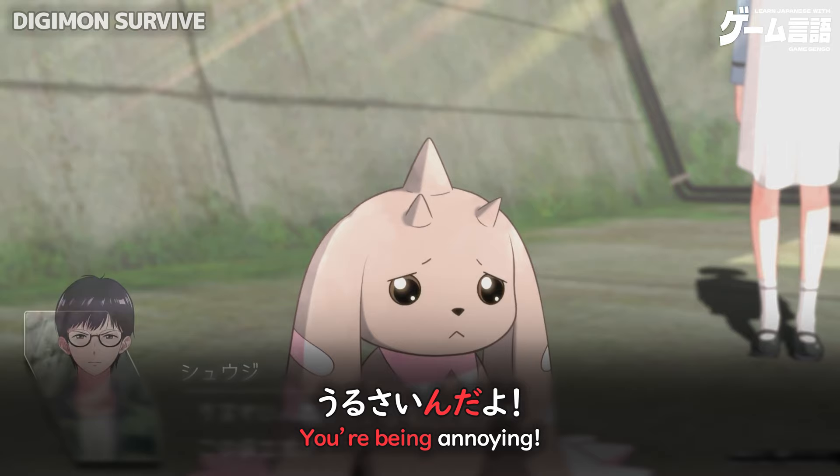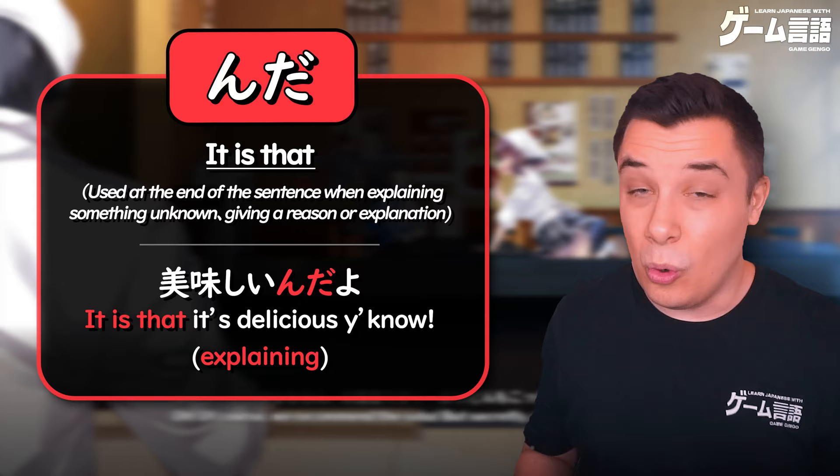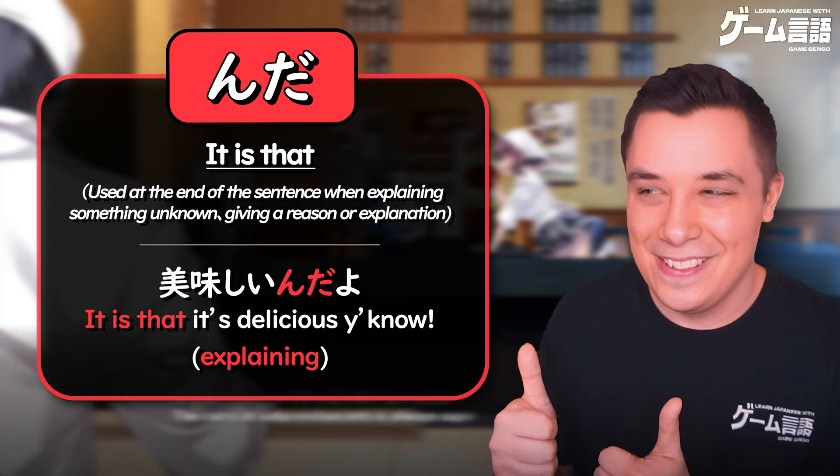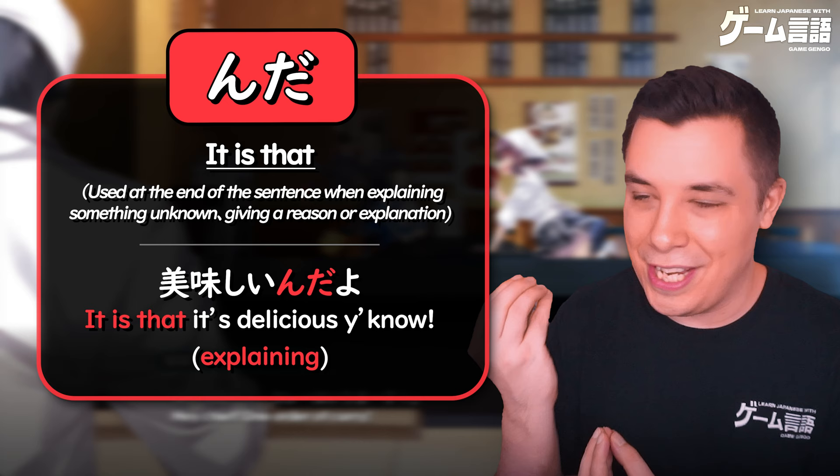Or おいしい — 'it's delicious' — becomes おいしいんだよ! 'It's delicious, you know?' Here, the speaker is trying to teach new information that the curry at soba restaurants is super delicious, explaining it to the other character — that's why she uses んだ. And she's being emphatic, so she has よ at the end. そば屋のカレーって すっごいおいしいんだよ!